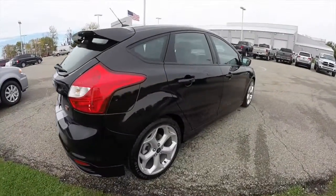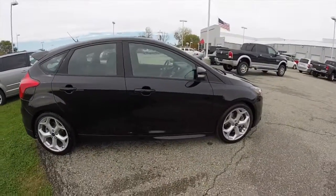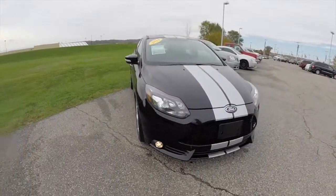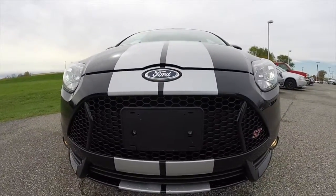This does conclude our quick walk around look at this 2014 Ford Focus ST. If you have any questions or would like to see this vehicle, please contact our showroom. One of our friendly sales staff will be more than happy to answer any questions you may have. Thanks for watching.